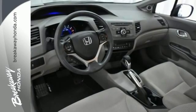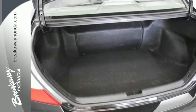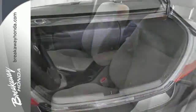It is equipped with wireless phone connectivity, keyless entry and power windows, locks and mirrors. It also has a CD player and multiple airbags.